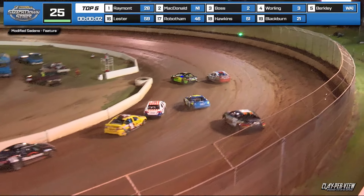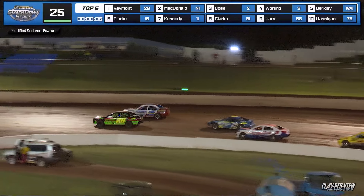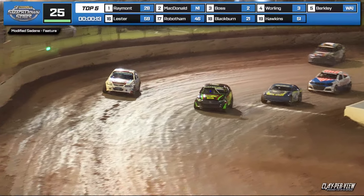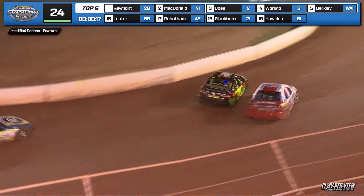Raymond and McDonald side by side into one and two. Max Clark highest of the ball. Nathan McDonald levels up, down the back right away, into three and out of four, side by side for the lead. Look at the Nissan on the bottom. What an opening lap. Aidan Raymond leads lap number one.